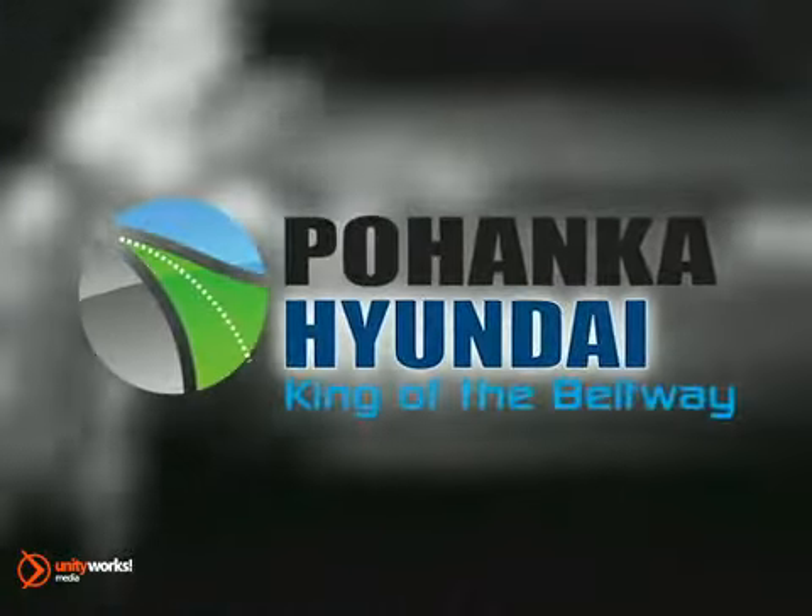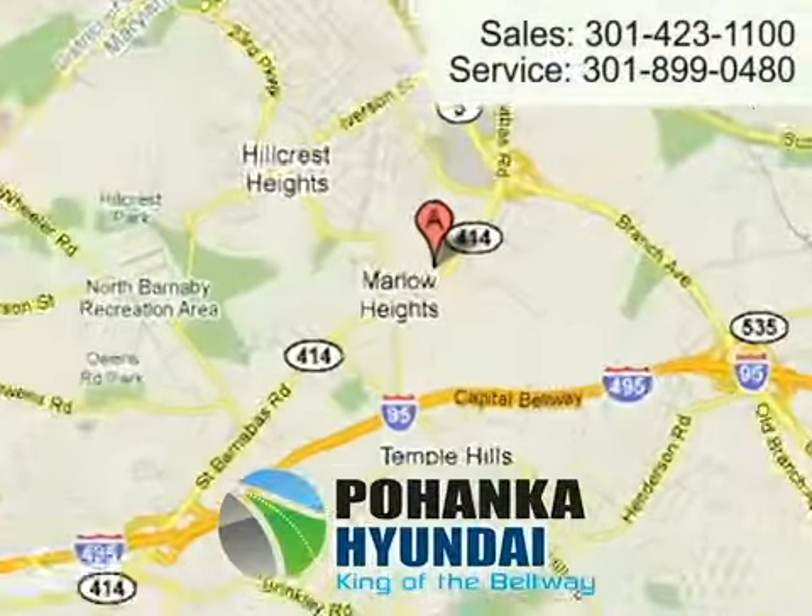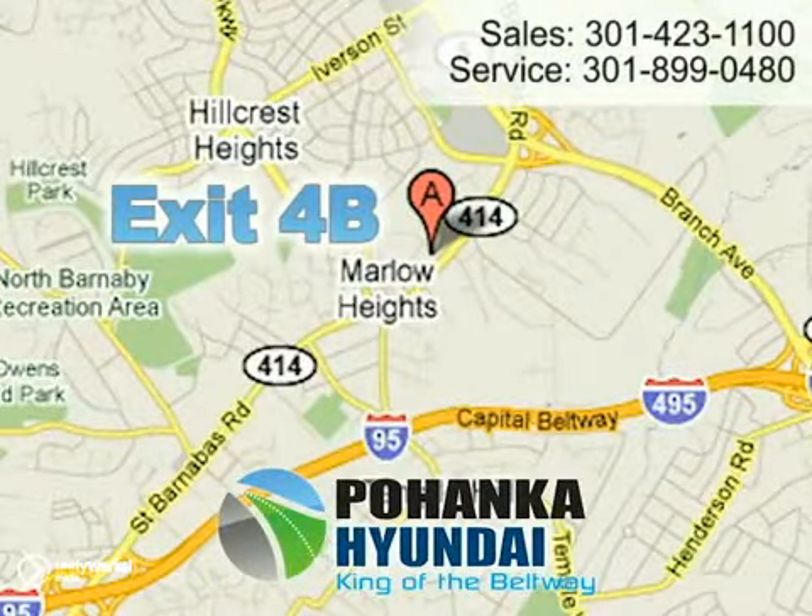Visit Pohanka Hyundai, king of the beltway, today. We're conveniently located on the Capital Beltway at exit 4B.